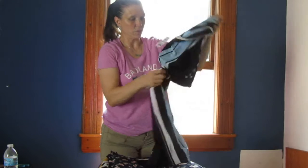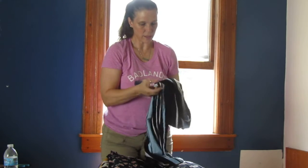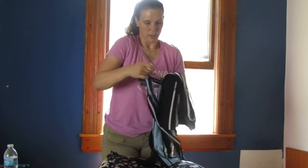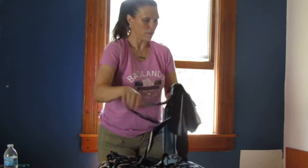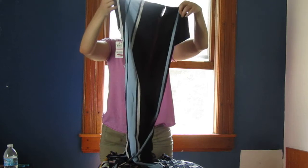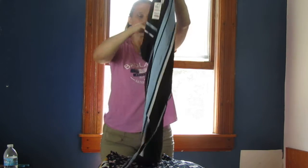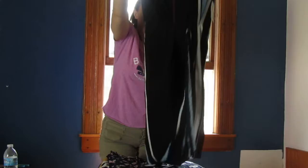There we have a dress — let's undo this so we can see what we're looking at. It has a button closure in the back. This is a size 6 petite Alfani dress with a belt.